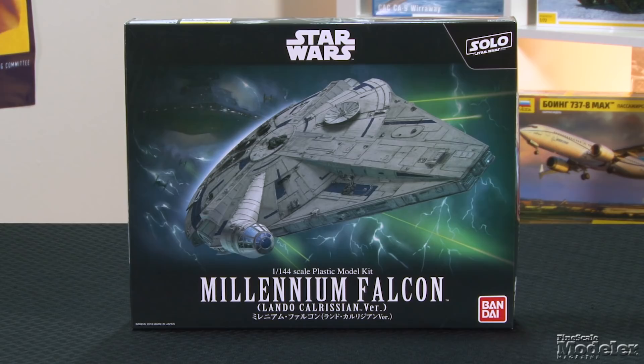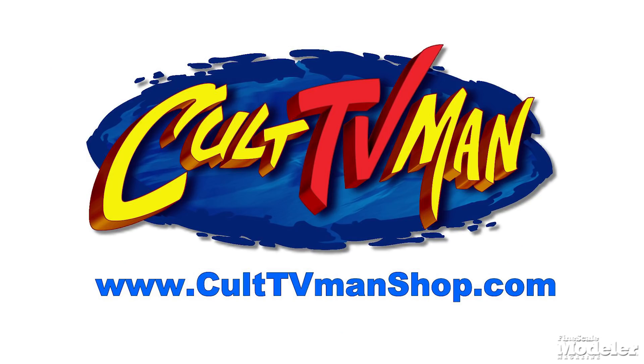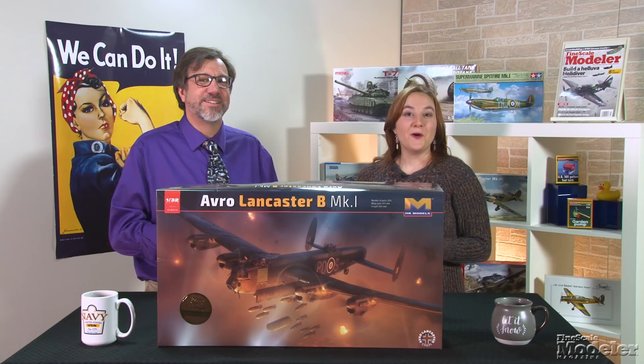The New Product Rundown is brought to you by Hobby Zone USA, your source for hobby storage solutions, hard-to-find hobby tools, and aftermarket modeling needs. And by Cult TV Man's Hobby Shop, the place to go for science fiction and fantasy kits, details, masks, decals, and more.